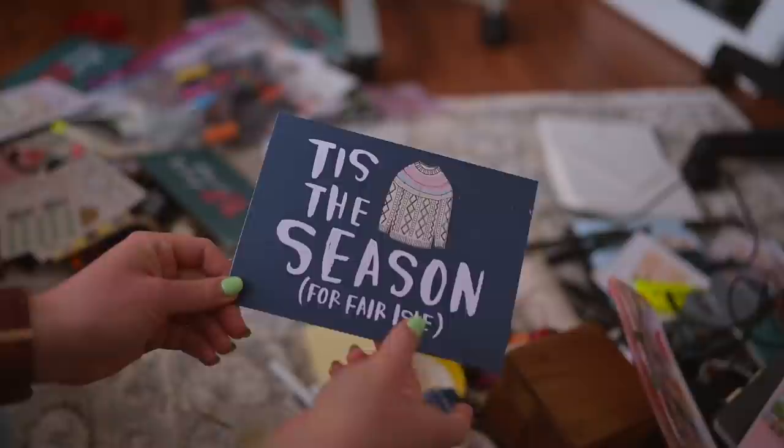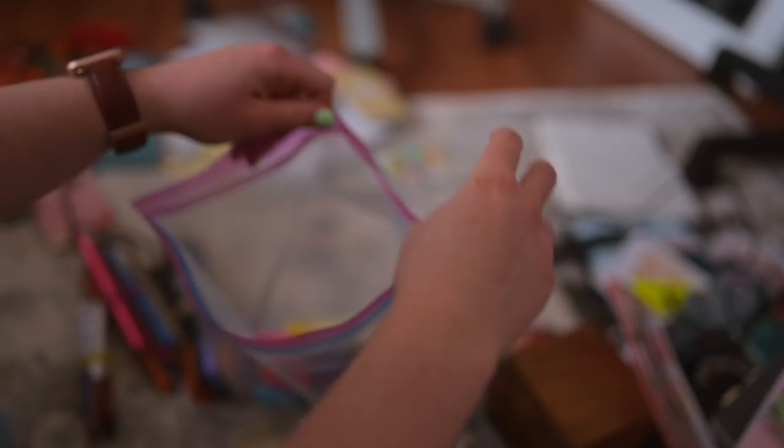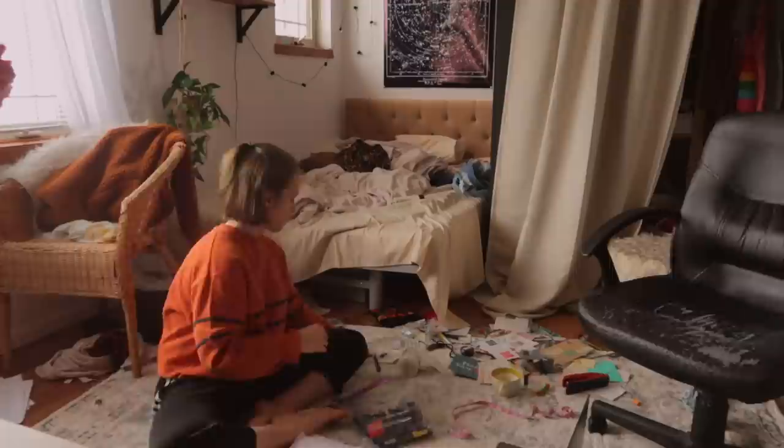I'm also decluttering a lot of my colored pencils and markers. As I was looking through them, I just thought: I used to use these so much, but I have not used them in a while and I don't really want to be using them anymore — they are not sparking joy anymore. So I think I'm going to try to give them away to some little kids that I know, or see if there's a place that takes craft supply donations.